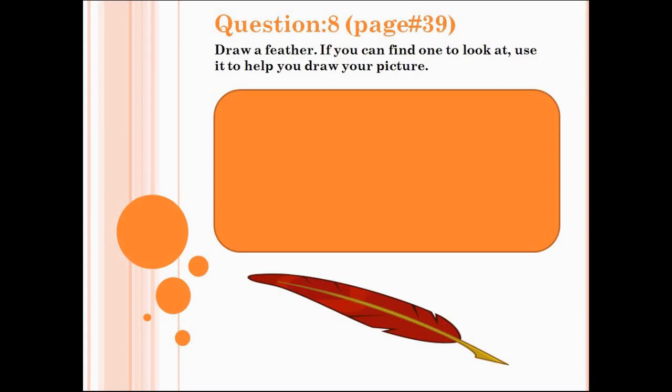Now we will do question number 8, page number 39: Draw a feather. If you can find one to look at, use it to help you draw your picture. Draw a picture of a feather in the box provided.